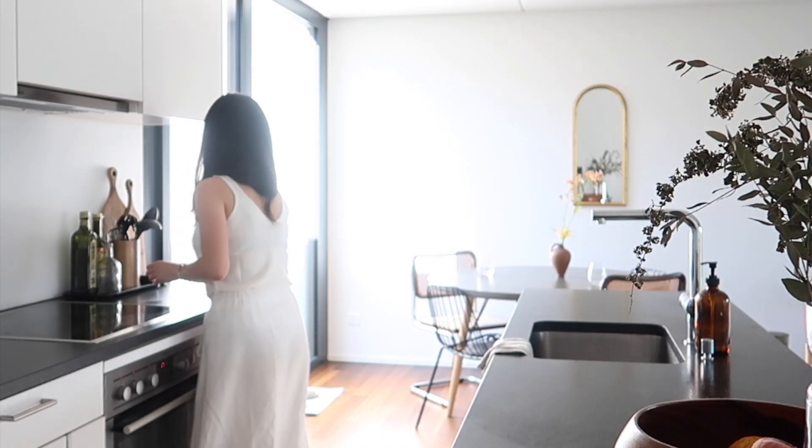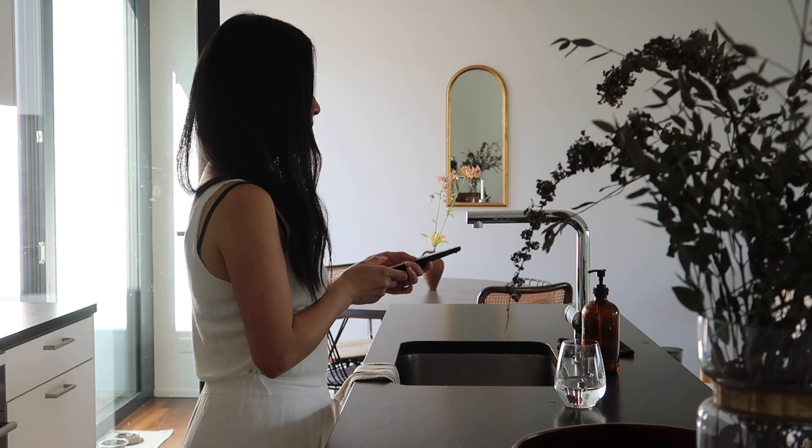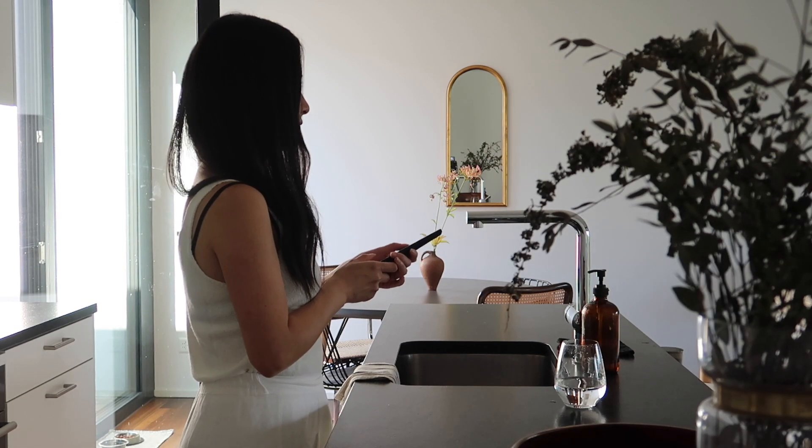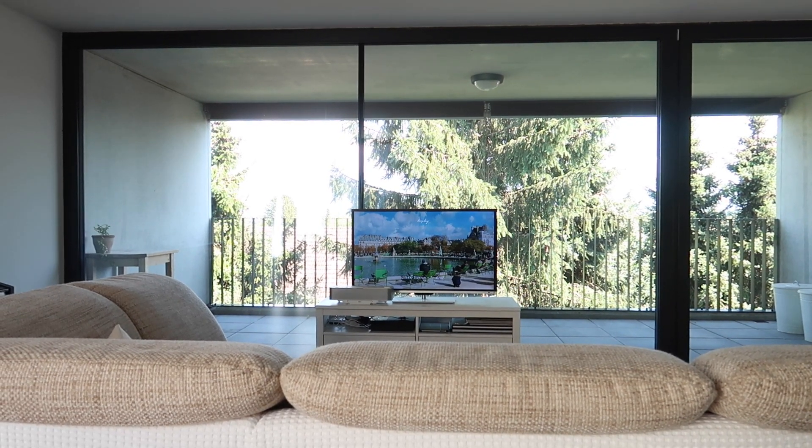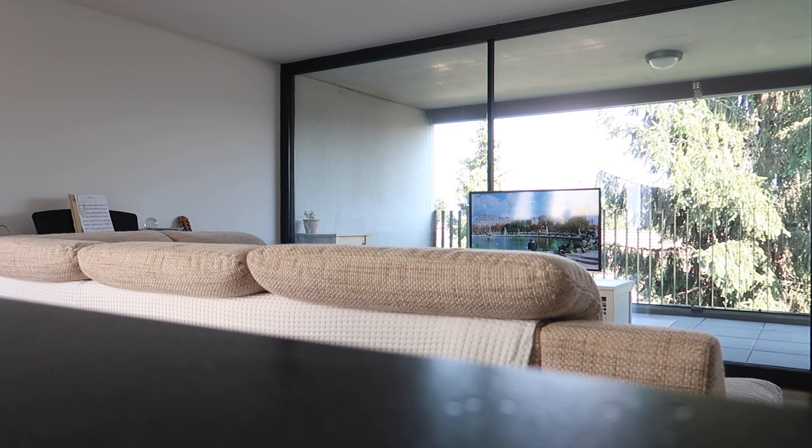Music is essential for me to boost my mood. These days, I enjoy listening to music on the TV using YouTube, and I sometimes get lovely background images as well.